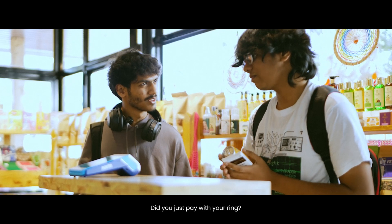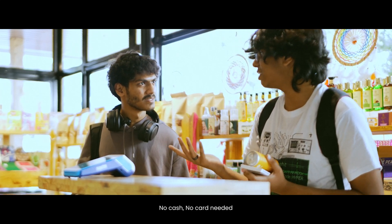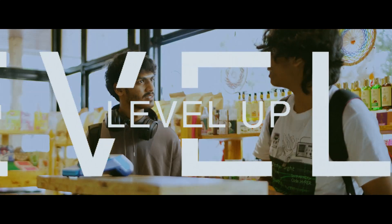Did you just pay with your ring? Yeah. No cash, no card needed. Dude, that's crazy. Maybe I just need to level up.